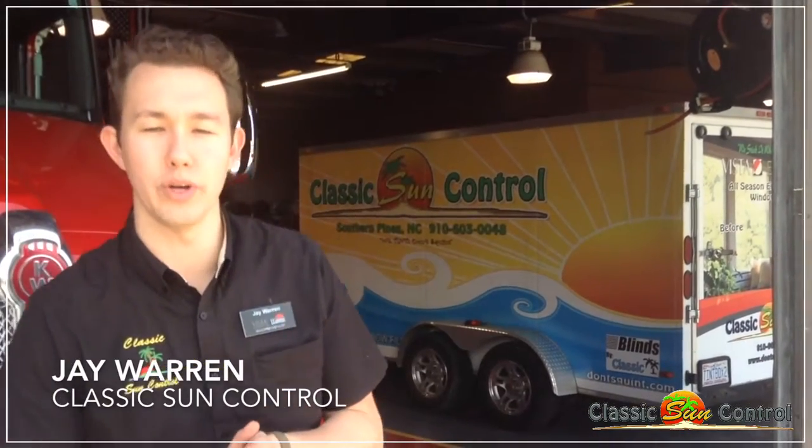Hey there guys, Jay with Classic Sun Control here. We are on site at the fire department here in Hamlet, North Carolina. We're installing one of our products, DR-15, on the garage bay doors here to reduce heat and glare and help with the UV protection.